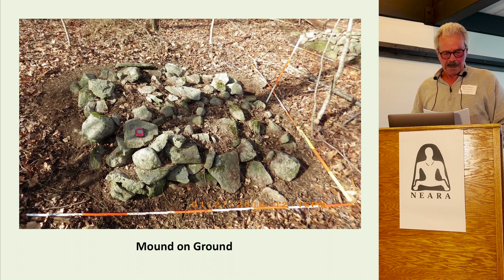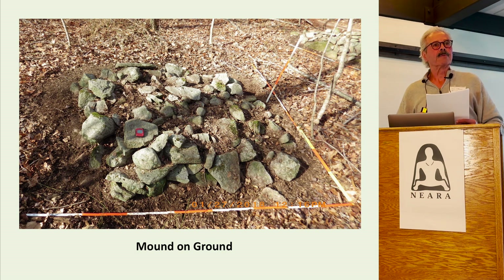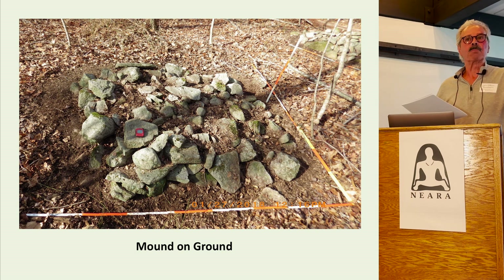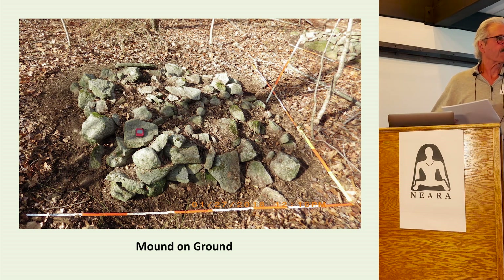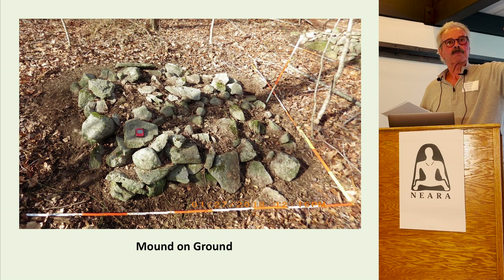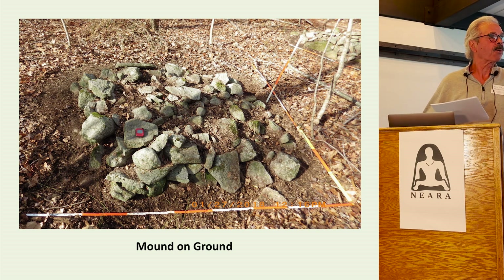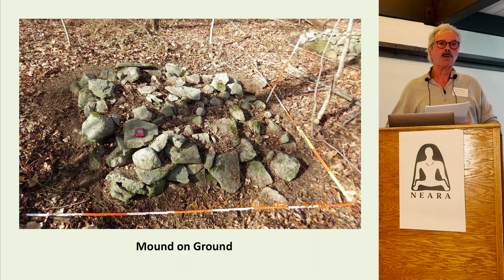Mound on ground. Circular and oval mounds of stone placed on the ground are common. When we go out into the field, it's important to find out whether these are natural or possibly manipulated. There's a process I call recovery — we take a leaf blower, lovingly, gently, calmly, and respectfully, just to see what's underneath. If we figure it's been manipulated, we take lots of photographs from all sides, take measurements, take GPS points, and take a video of all the structures. Everything we do after each visit is sent to the tribes — they're in the loop 100% of the time.